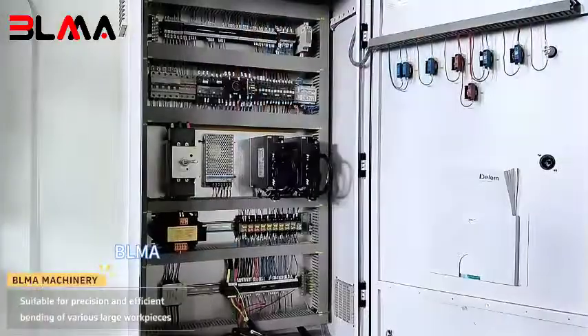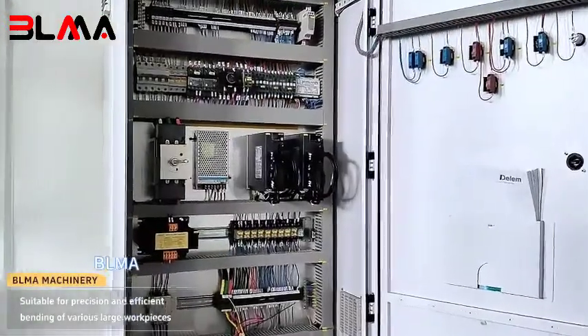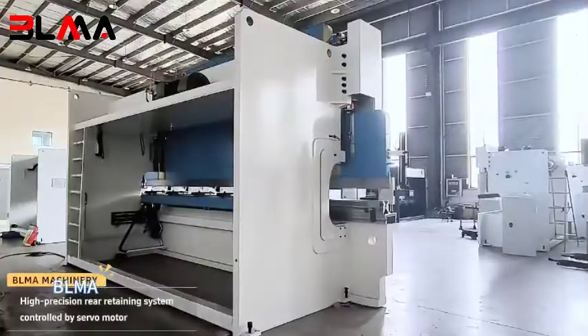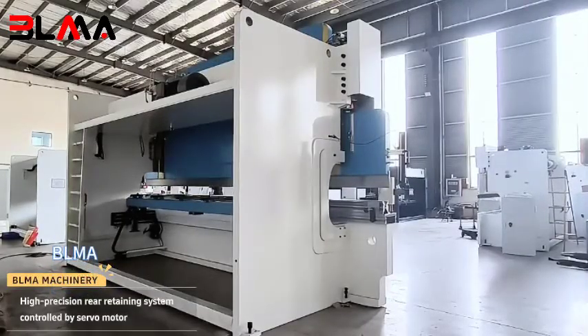Suitable for precision and efficient bending of various large workpieces. High precision rear retaining system controlled by servo motor.